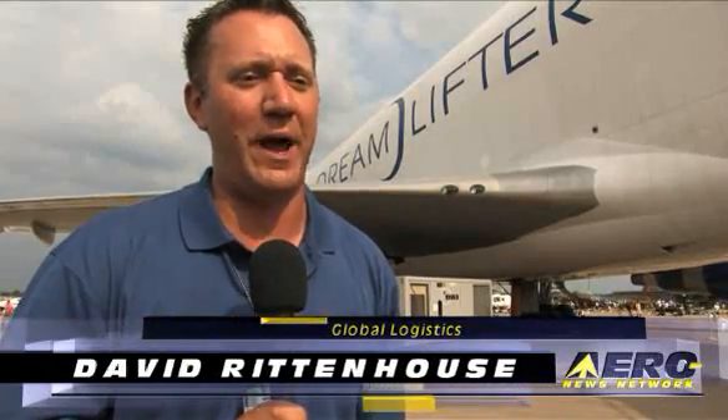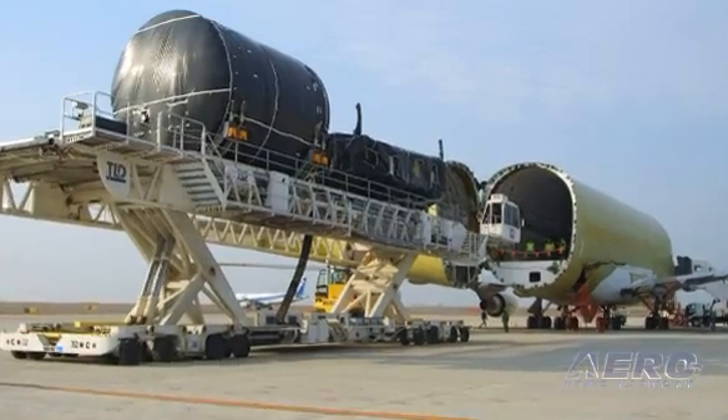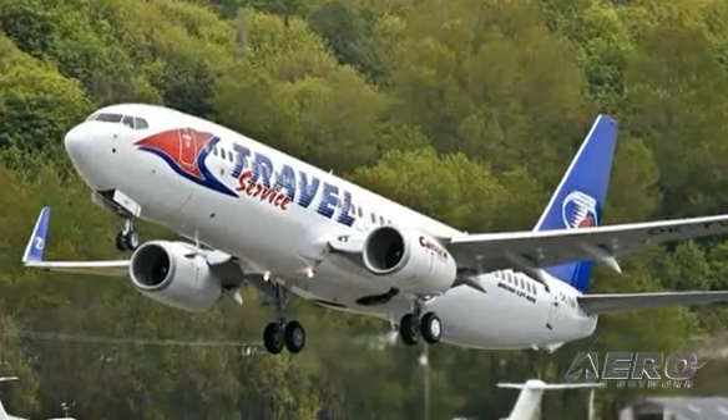My name is Dave Rittenhouse and I support the Dreamlifter operations — the whole global enterprise associated with flying this aircraft around the world, picking up parts and tools and equipment for support of the 787 Dreamliner. I'm a liaison engineer and I help support the production of the airplane.